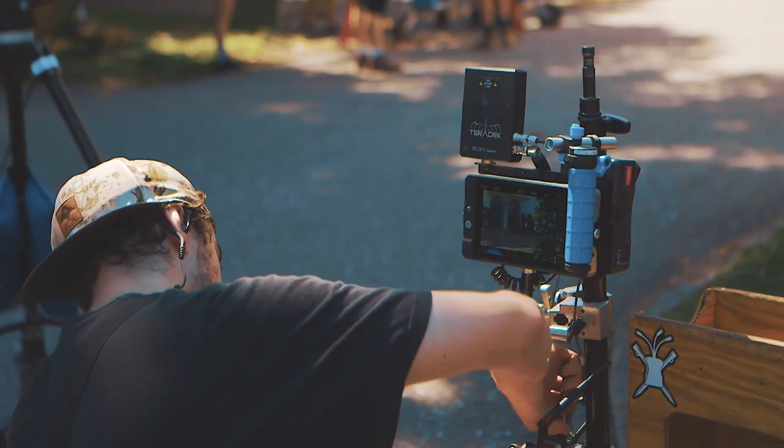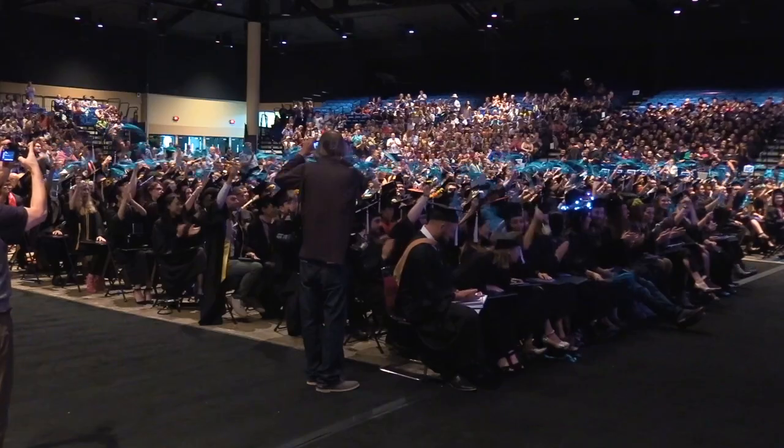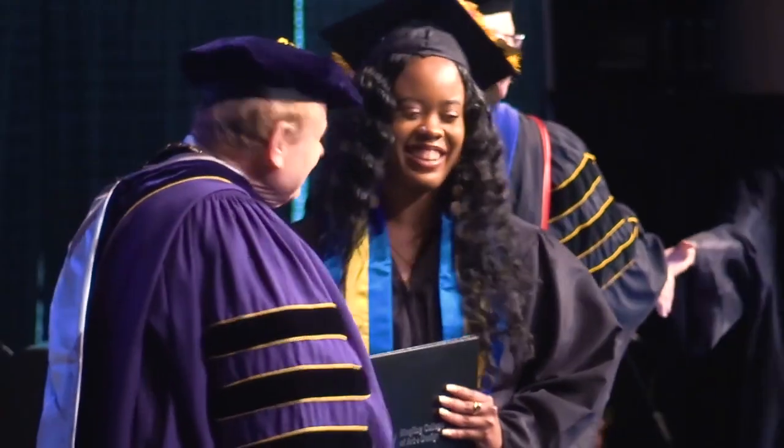We started the ART Network, which is the All-Ringling Television Network, about 10 years ago. There was so much going on on this campus that was video worthy, so we started expanding ART Network beyond the club into a video services department for the college.